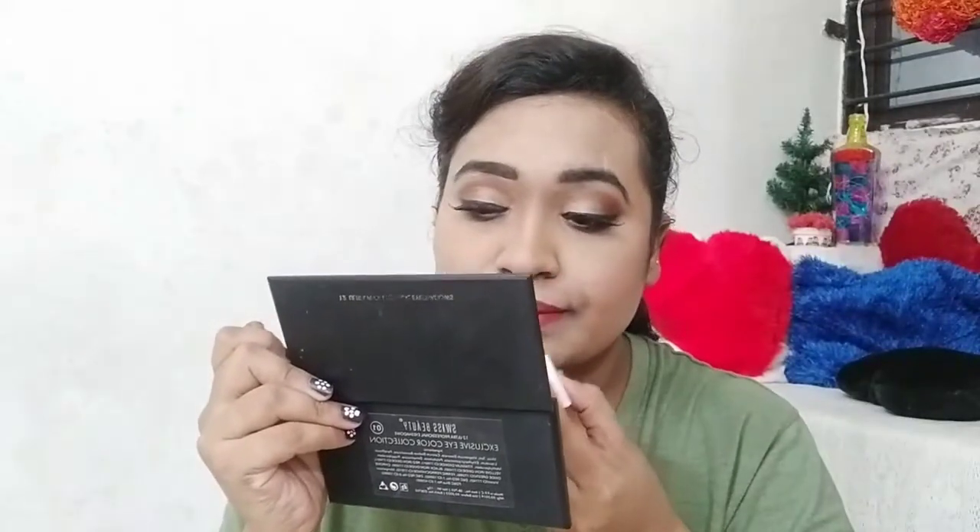I used a makeup setting spray to finish. For lips, I used Darling Isabella lipstick in shade 09 — a very perfect shade I picked randomly from my inspired makeup looks. This is my final finished look! If you liked this video, please subscribe to my channel, click the bell icon, and share with friends and family so we can reach 2K subscribers. I will be announcing giveaway winners very soon — follow me on Instagram for details. Thank you for watching, stay blessed, bye!